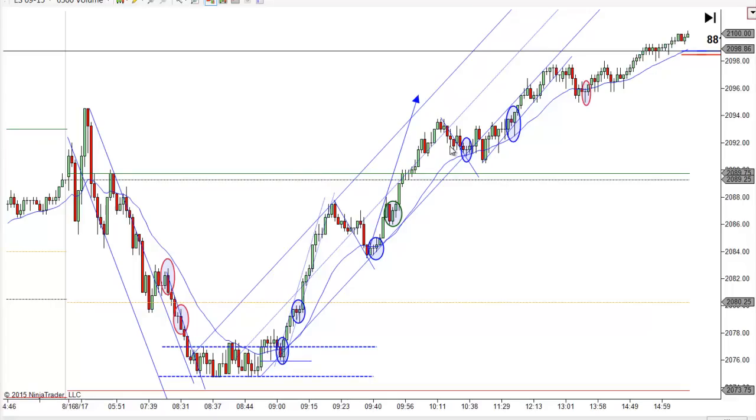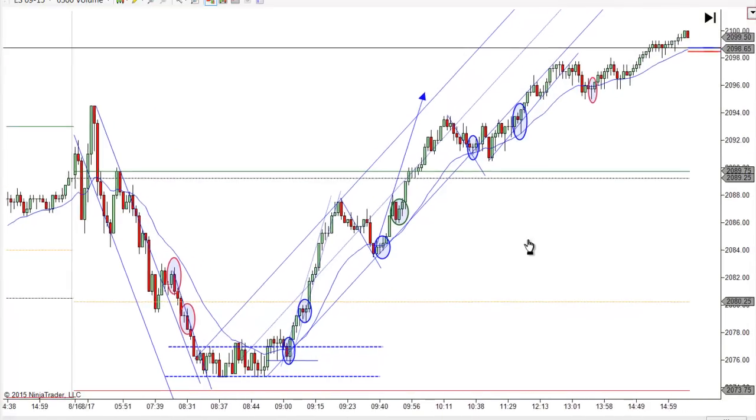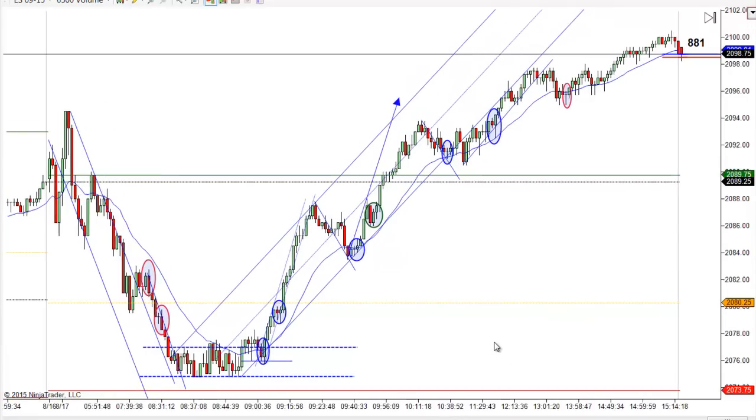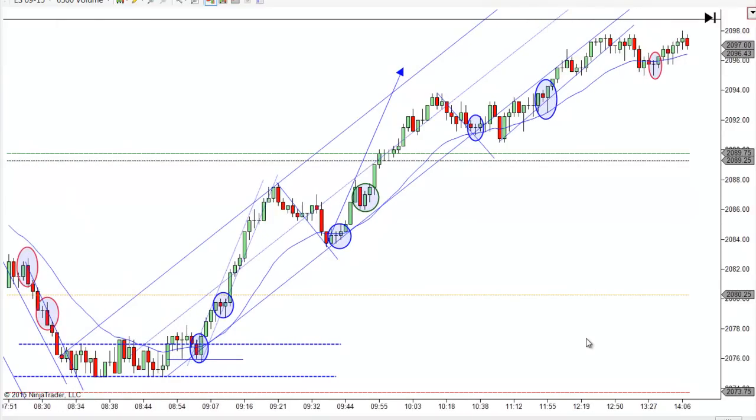So that was my first target but we just went right on through that. It was a strong rally day and that tends to happen every time we get much below 2100 — they tend to rally at some point and rally fairly strongly as well. Let's back out a little bit and talk about the trades.